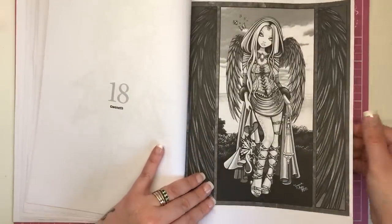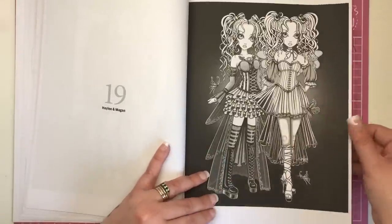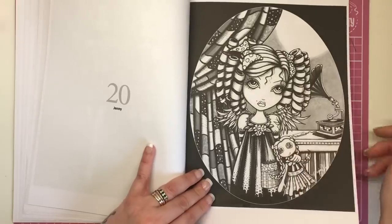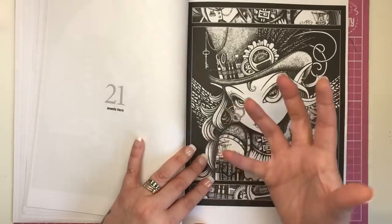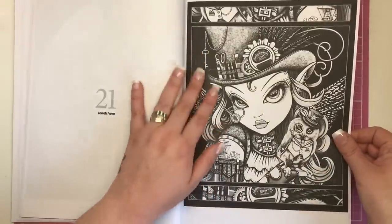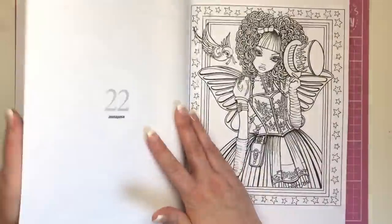Gwyneth, then Hayley and Megan, then Jenny — I love this one, it reminds me of Coraline with the buttons for eyes. Jules Verne — love it. Jules Verne obviously went around the world in 80 days but they've spelt it Jules, so she's the female interpretation of that character. Very steampunk. Absolutely adore that one.